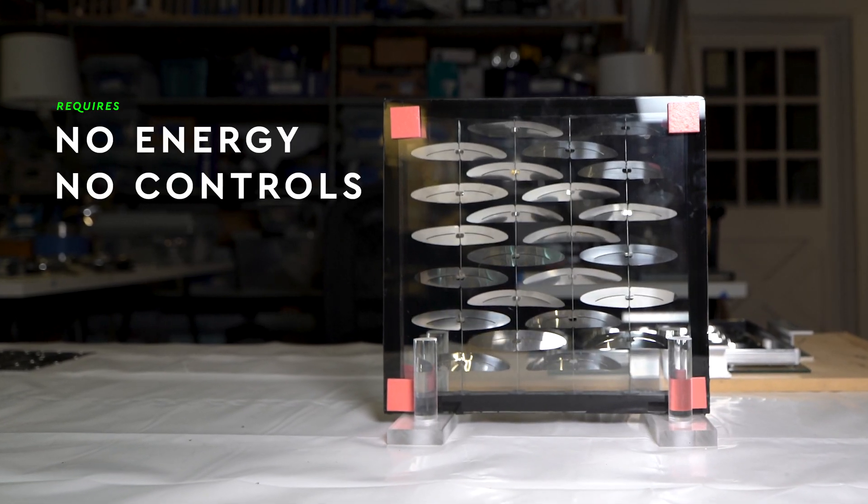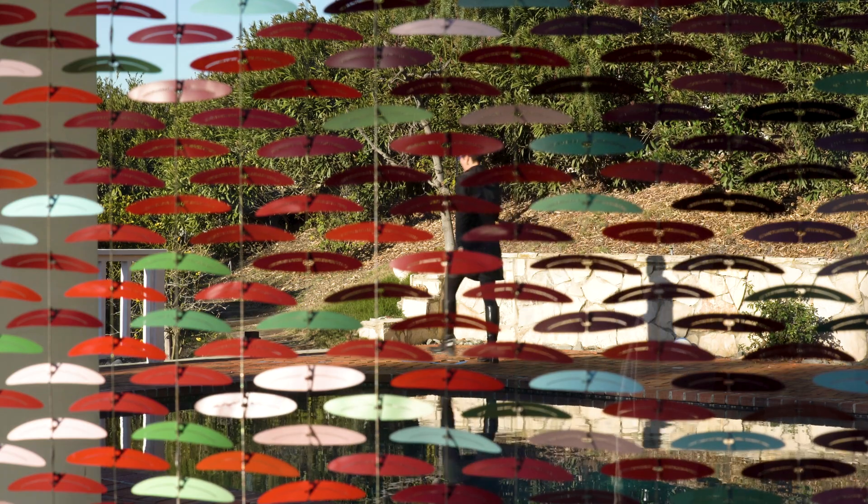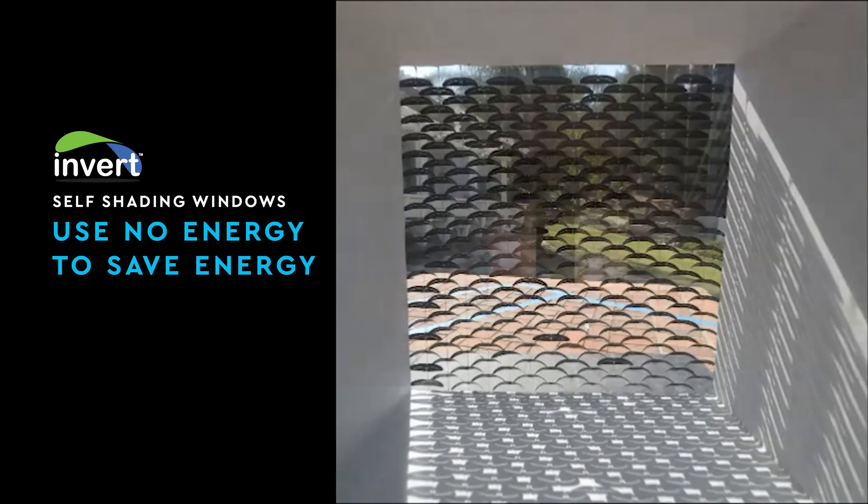What makes thermal bimetal smart is that it requires no energy and no controls, and that's a very big deal for architecture. Invert windows can do a lot to save money for owners in use of energy, but it can also save the environment. We can actually start to cut down on contributing to the heat island effect. To put it simply, Invert Windows use no energy to save energy.